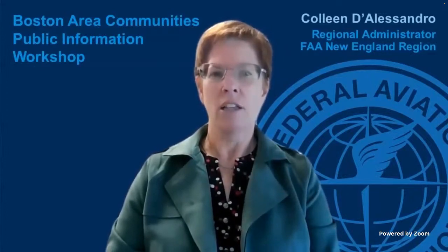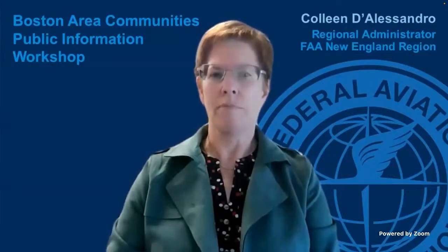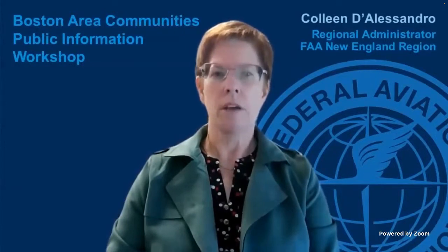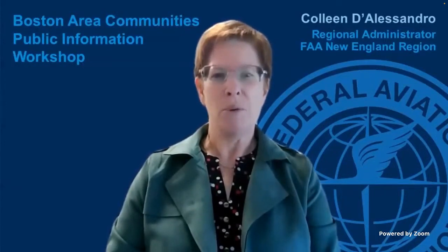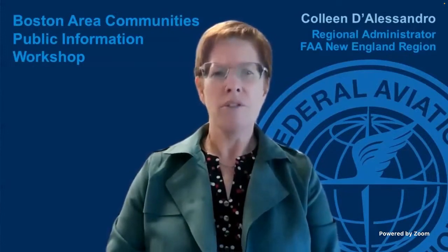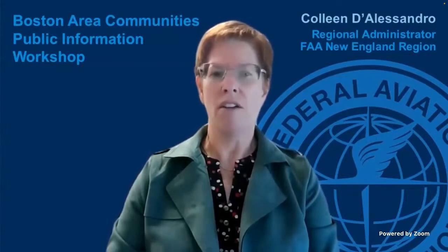The FAA, along with the Massachusetts Port Authority and representatives from the airline industry, want to take this opportunity to give you an overview of aircraft operations and airspace over the greater Boston region, including airport development and the roles that each of us play. While some of you are very familiar with the airspace above the Boston region, we understand that this topic may be unfamiliar to others. So today we hope to bring you all up to speed on how and why aircraft operate as they do in the greater Boston region.